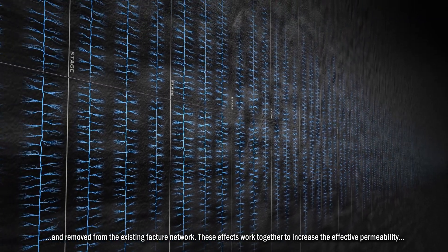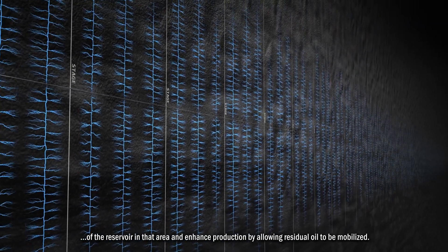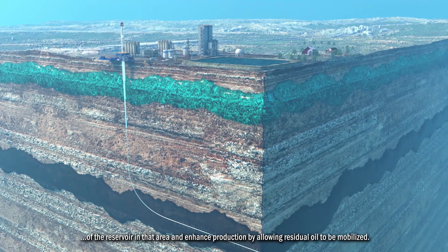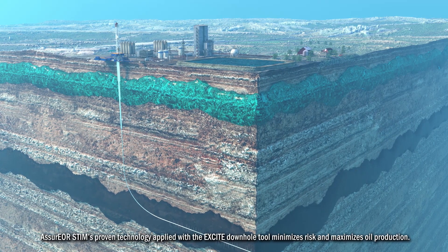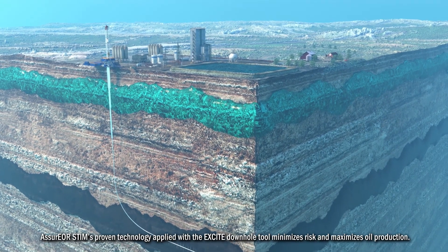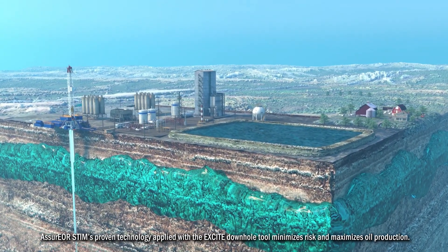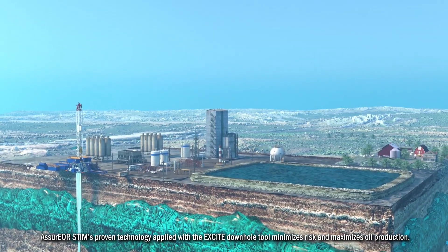These effects work together to increase the effective permeability of the reservoir in that area and enhance production by allowing residual oil to be mobilized. Assure EOR stem's proven technology applied with the Excite downhole tool minimizes risk and maximizes oil production.